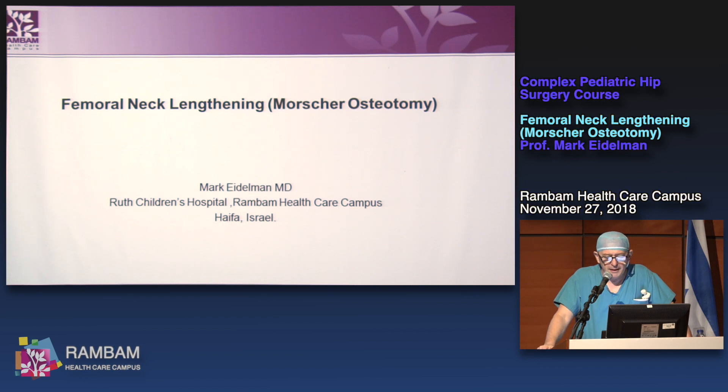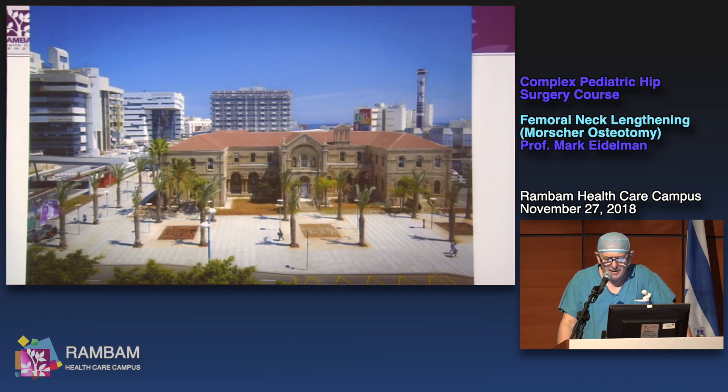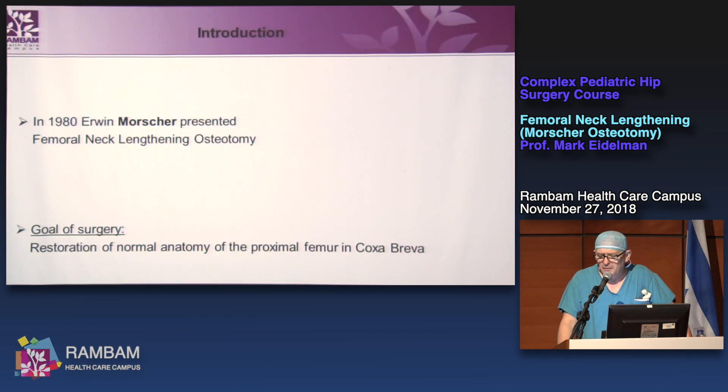My talk is about femoral neck lengthening, or Morscher osteotomy. There are few procedures that are pretty predictable with good results. Most of my Morscher osteotomies I am pretty satisfied with the achieved results. I learned it from Noam Bohr, who was the first in the country to perform it.